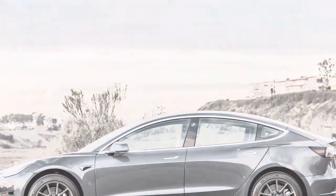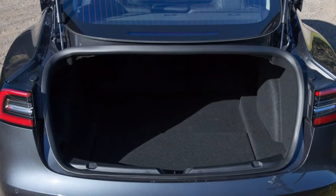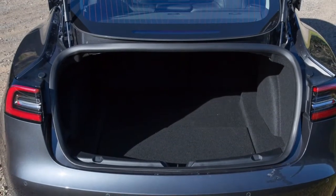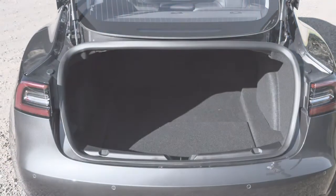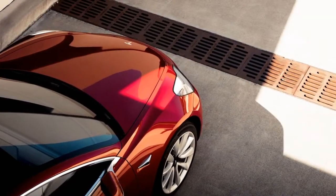On Sport and Touring trims, the CVT features paddle shifters, while all variants include Intelligent and Sport drive modes. The Forester Sport goes one step further with a Sport Plus mode, because you can never have enough Sport.